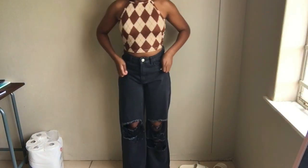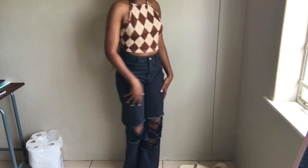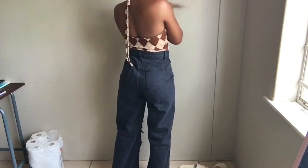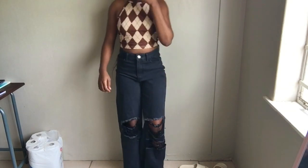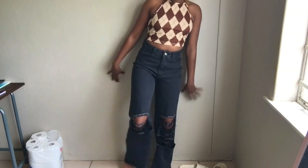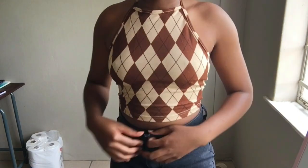I also got these jeans in a size small. This is how they look. Let me pull the camera — that is how it looks from the back, and from the side as well. It is kind of ripped. I hope you guys can see because the lighting isn't quite too good because of the color, but that's how it looks.